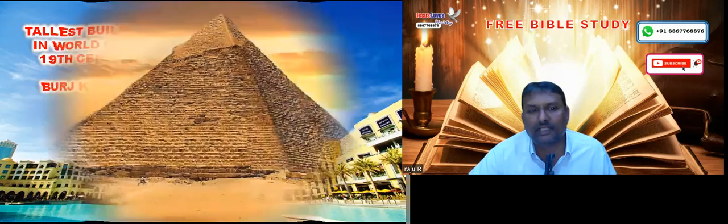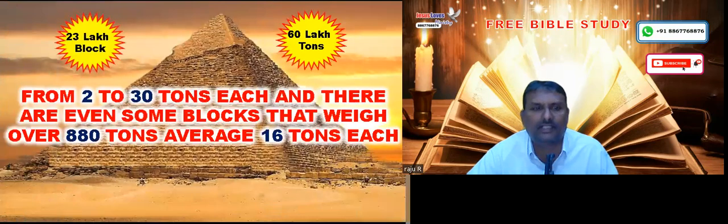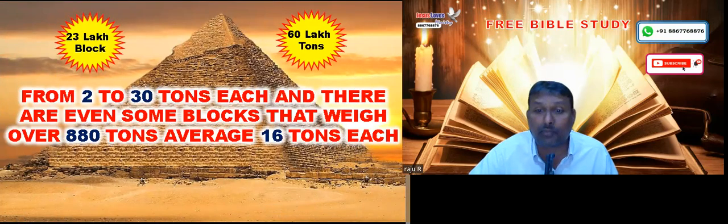This Great Pyramid has a specialty: it has more than 23 lakh blocks — not small stones, but big blocks and boulders. The average weight of the stones is nearly more than 880 tons.